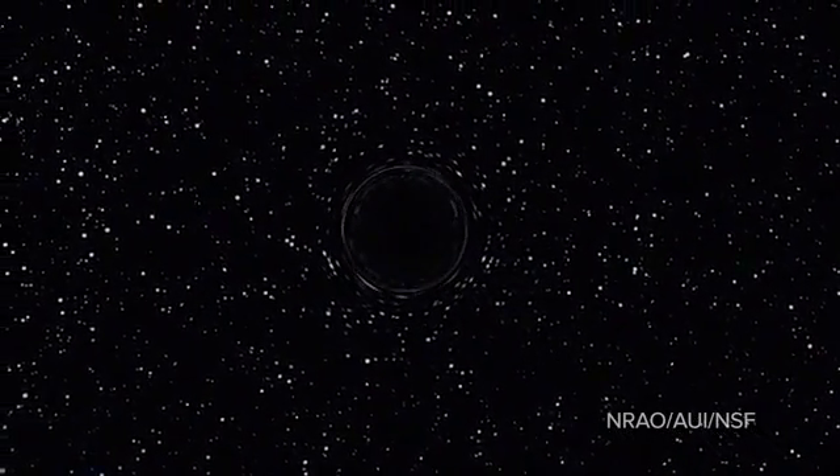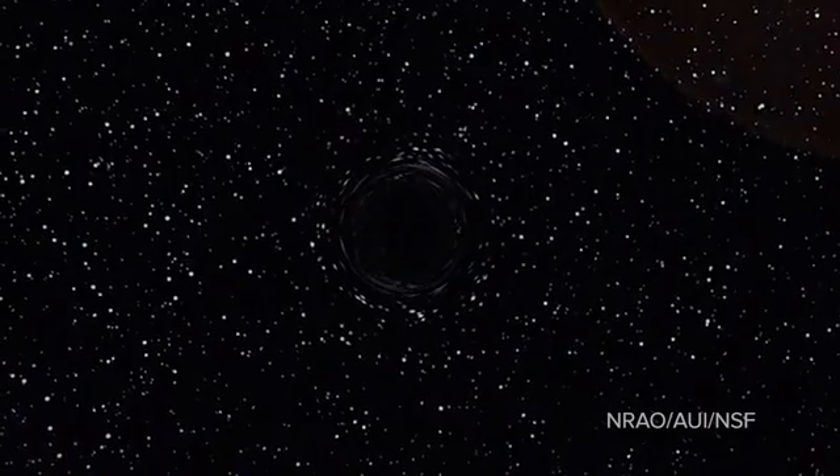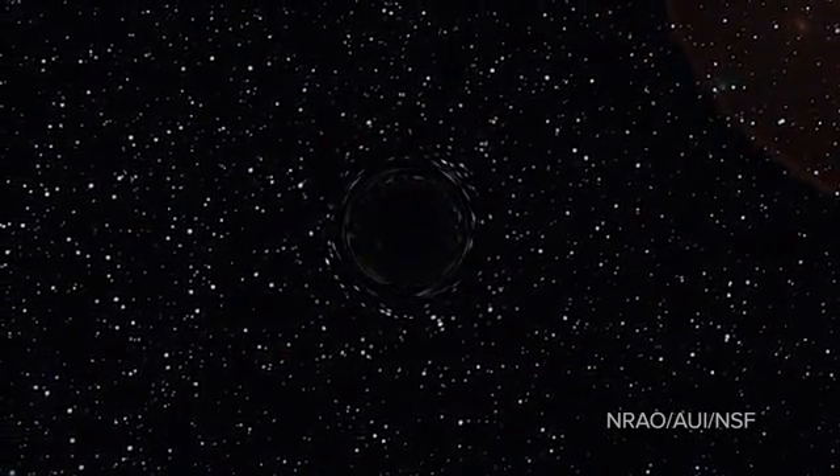Sometime in the billions of years in the future, we're going to have this nearly naked and completely invisible black hole running around in the cluster of galaxies. This is the first time that that's been seen, so it raises some questions about how often does this happen, and how important might it be in terms of the evolution of galaxies and the evolution of clusters of galaxies.